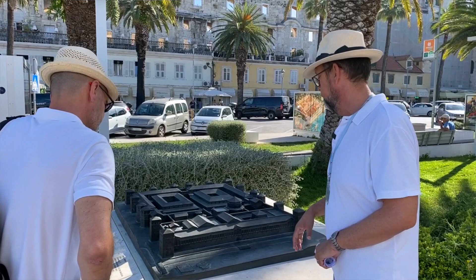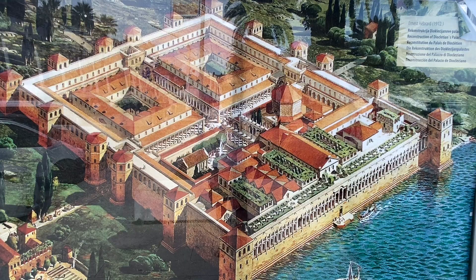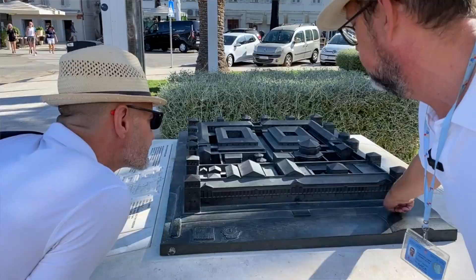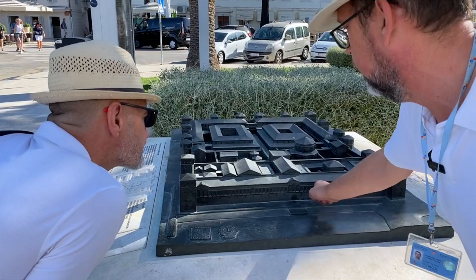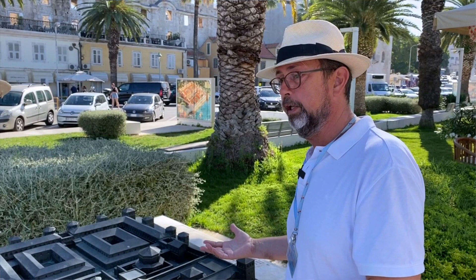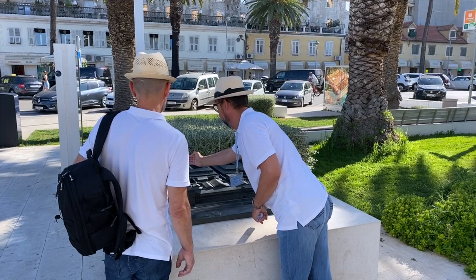Where are we right now? We are somewhere here on the model. There was a sea in Roman times where we are standing, with some kind of pier right in front of the southern wall. Those arches and this arcade from east to west were the windows from his residence to the outside wall. The palace had four gates, and all four gates exist today: the southern Bronze Gate, the Silver Gate in the east, the Golden Gate in the north, and the Iron Gate in the west.